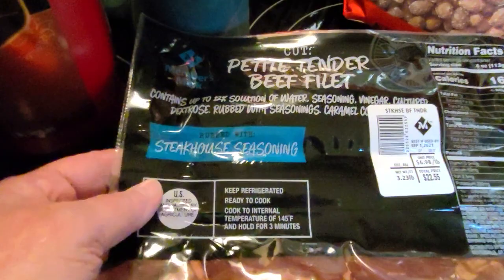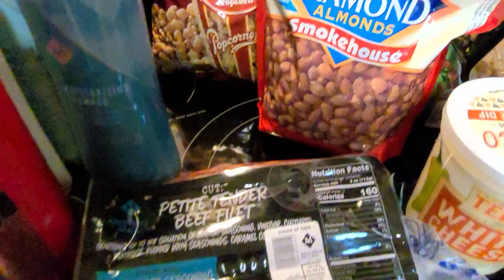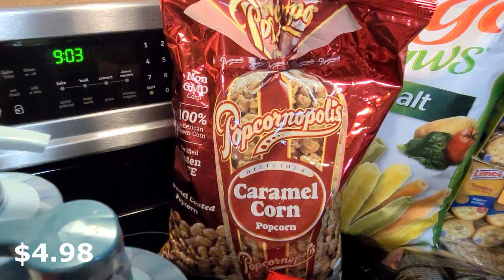We'll let you know what we thought about the fillets. We also got a big bag of Blue Diamond smoked almonds, a big bag of real crumbled bacon, we had to have a bag of caramel popcorn, and a huge bag of veggie straws.